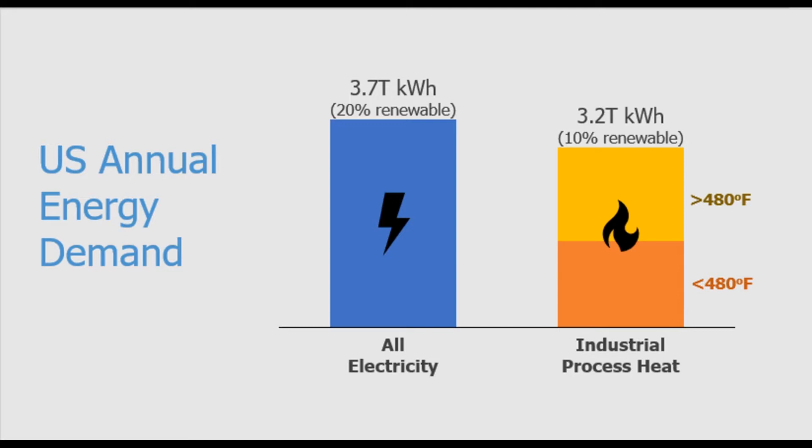The U.S. has made huge strides adding more renewable electricity generation to the grid, now 20% and growing. But what about thermal energy, which is just as big, is just 10% renewables, and has been stagnant for a decade?